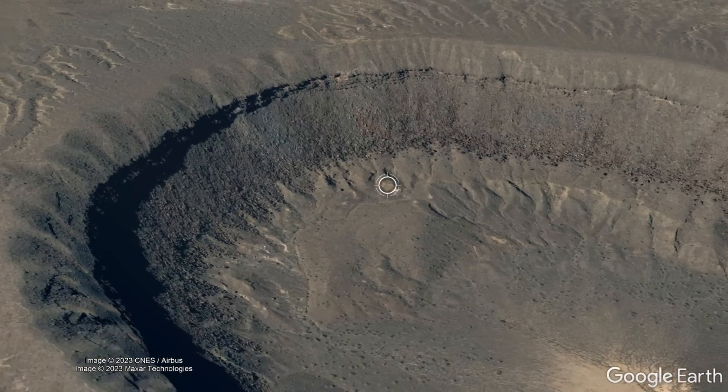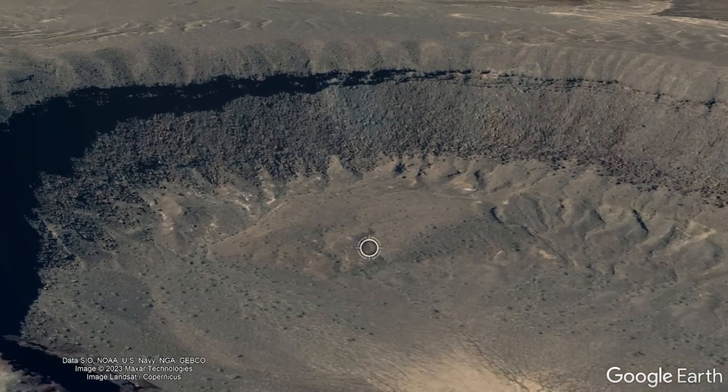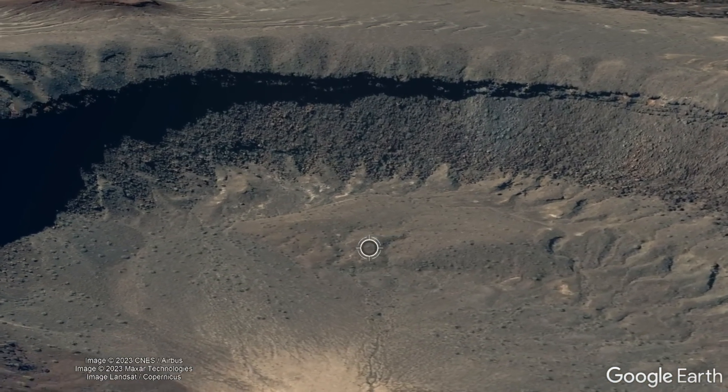This shockwave dissipated with increasing distance, but if any trees were present within a 600 kilometer radius, they would have sustained some damage. As a result, an estimated 684 meter or 2,240 foot deep impact crater was formed.